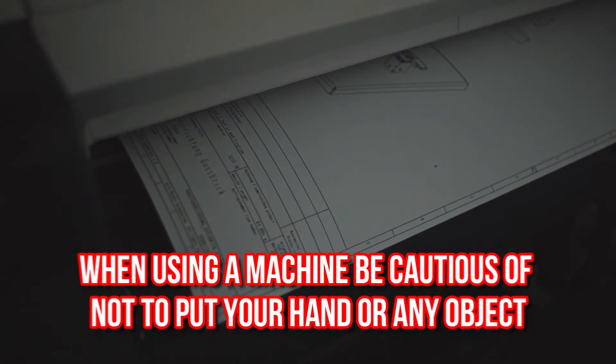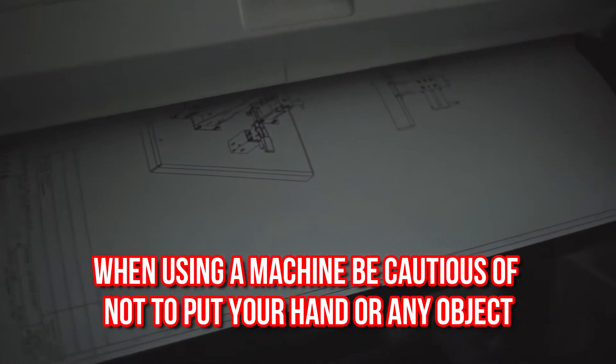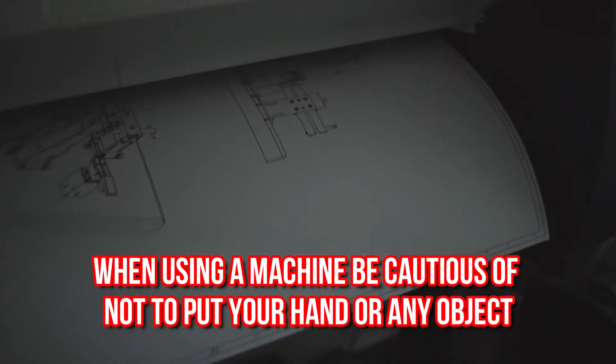Next, when using a machine, such as a printing machine, be cautious not to put your hand or any object on the machine while it is working.